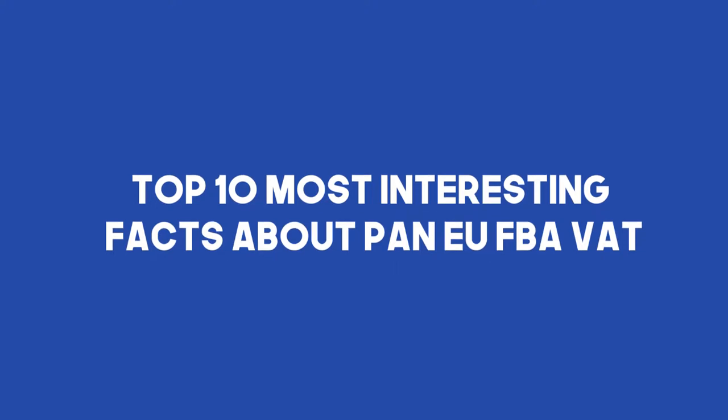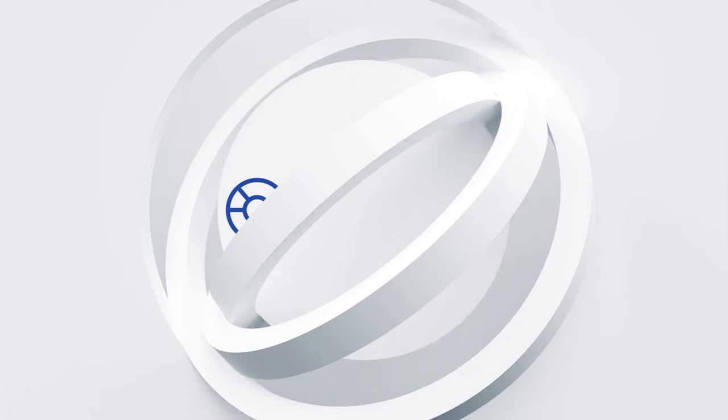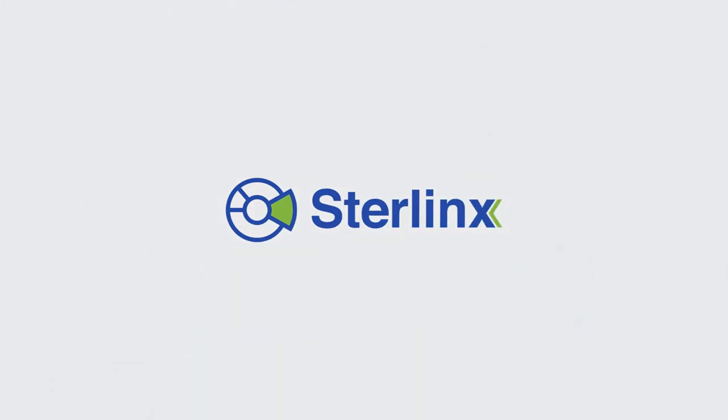What's going on guys? Welcome to Sterling's. Today's topic is going to be about the top 10 most interesting facts that you should know about Amazon FBA — specifically the Pan-European program and its VAT. Without wasting further time, let's move to the actual topic.